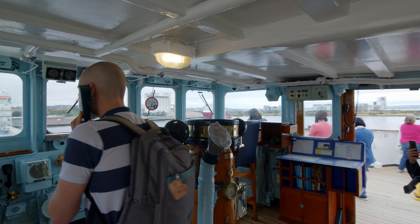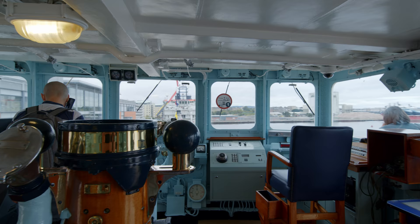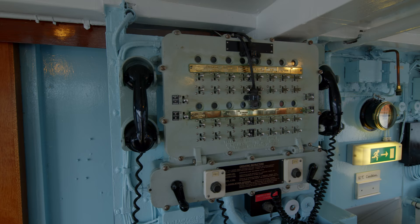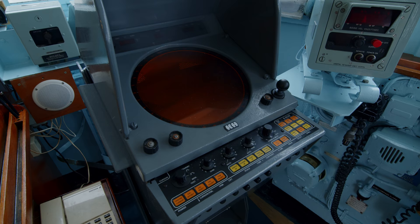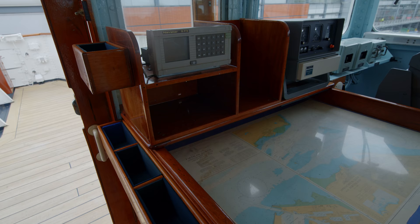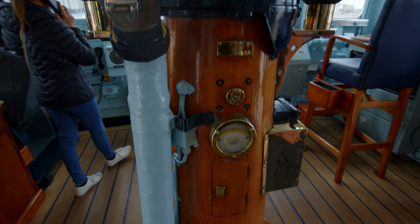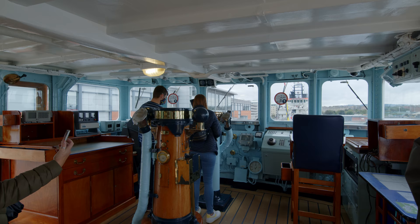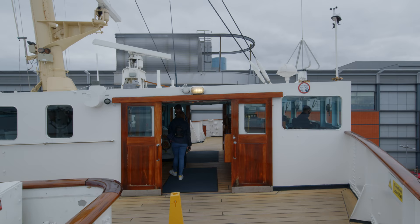So we're on the bridge here on the Royal Yacht Britannia. It's a lot smaller than I imagined it was going to be. This is where the Admiral would be, and he controls the ship from here. It's got all of the original equipment that was here when the ship was built. It's lots of phones, switches, and dials — a very old fashioned way of navigation. The yacht wasn't actually steered from the bridge; commands had to be called down through metal pipes to a helmsman located in the wheelhouse on one deck below.